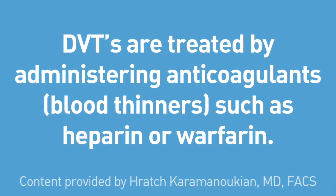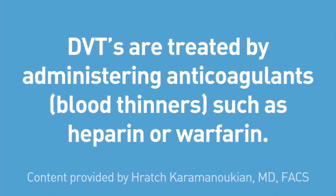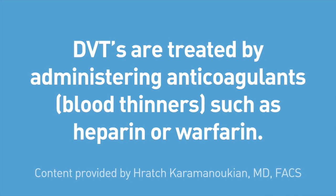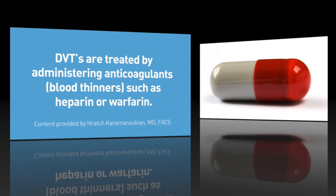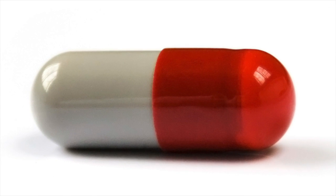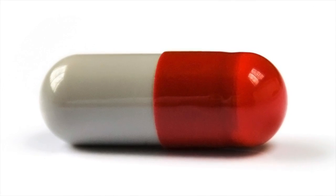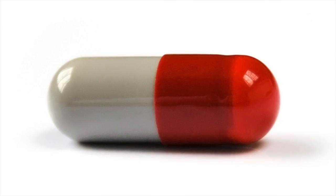Deep vein thrombosis is treated by administering anticoagulants, such as blood thinners, heparin, or warfarin. Patients are generally started on heparin for immediate anticoagulation and then continued on warfarin for six weeks to six months. Patients who are anticoagulated for three to six months have roughly half the deep vein thrombosis recurrence rate of those who are anticoagulated for only four to six weeks.